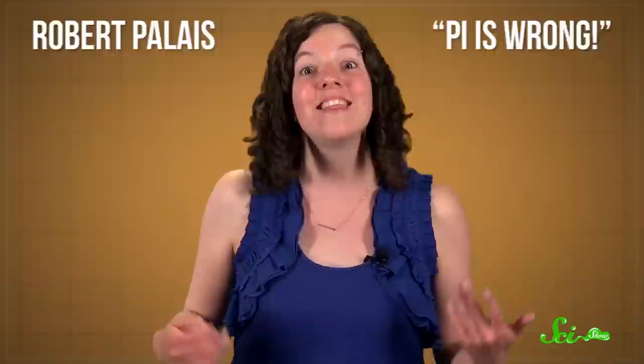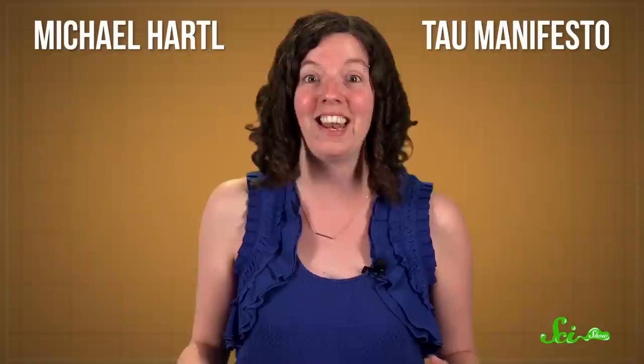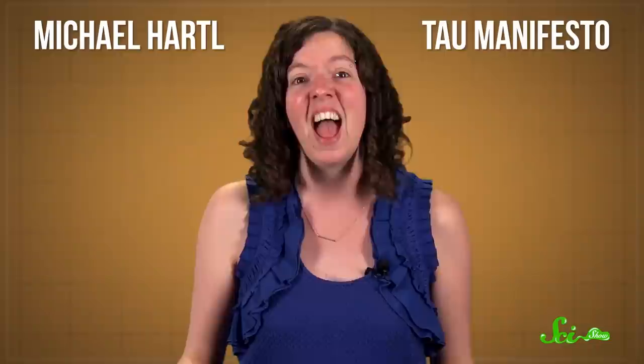That's why Utah mathematician Robert Pillay got the whole tau movement started when he wrote a paper in 2001 with the inflammatory title, 'Pi is Wrong.' Then, in 2010, physicist Michael Hartl upped the ante with his Tau Manifesto, an exhaustive treatise on how, if we all acted like pi never even existed and we used tau instead, everyone's life would be easier.